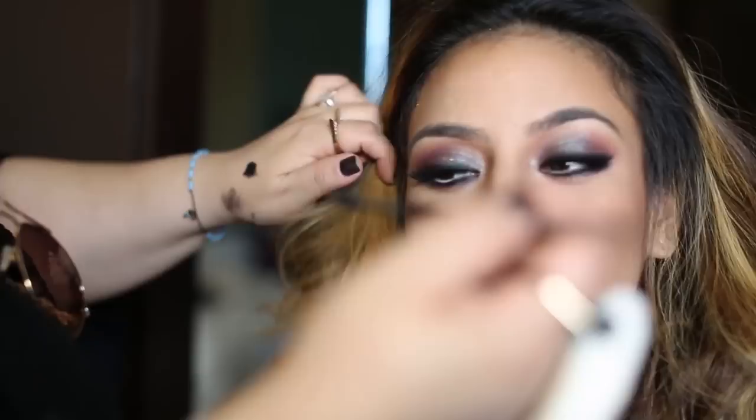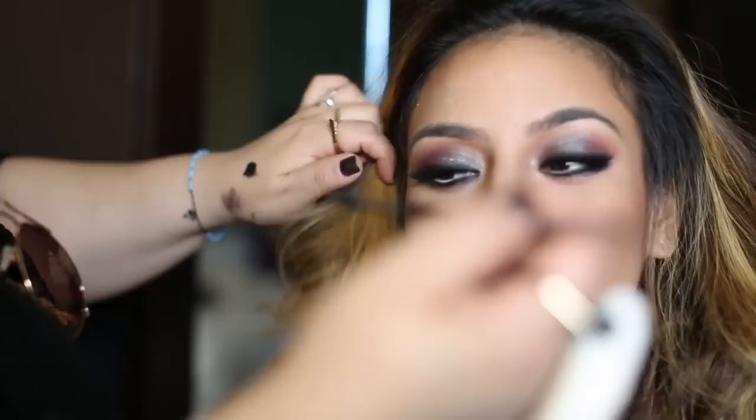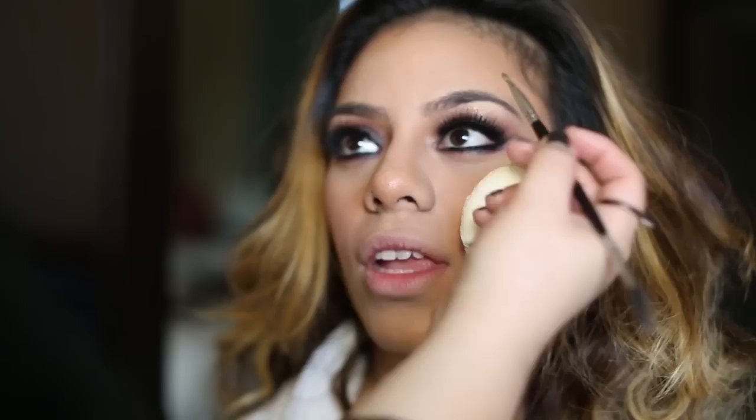Alright, so we're going to tame these eyebrows. I got them done yesterday too — they look on fleek, by the way. They were so bushy yesterday, but they look gorgeous now. Eyebrows on fleek!